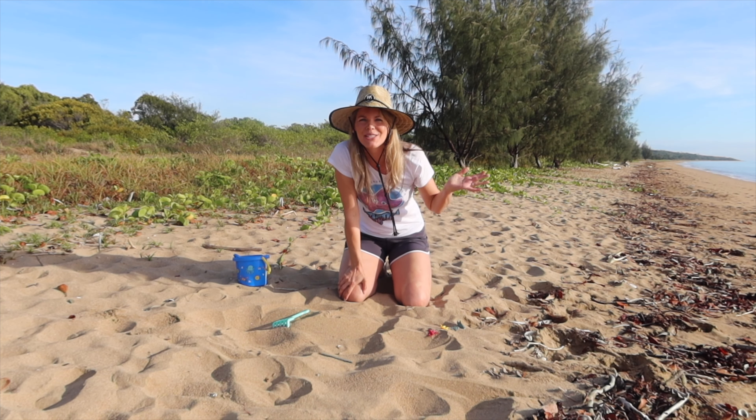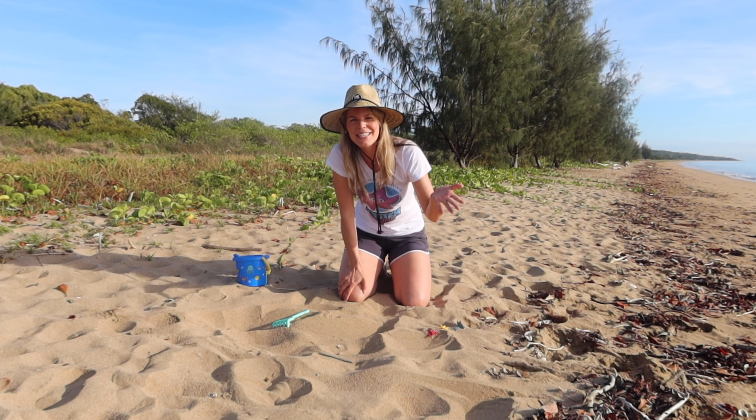Thanks so much for helping me search in the sand today. I'll see you again soon. Thanks for tuning in to the Kristen Starfish Show. Remember, just keep swimming towards your dreams. If you liked this video, please like and subscribe. And remember, in a world of angry sharks, let's be a starfish. Take care, and I'll see you again soon.